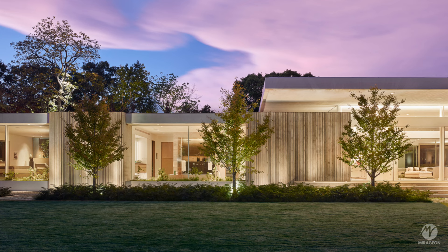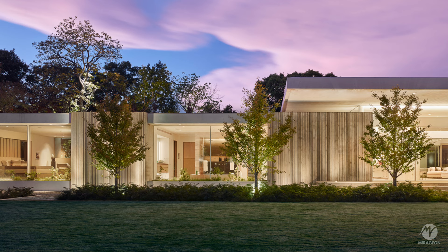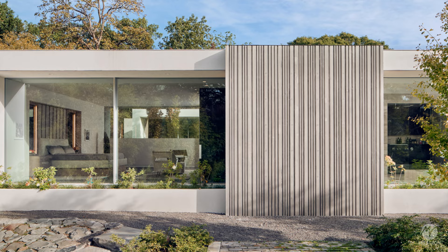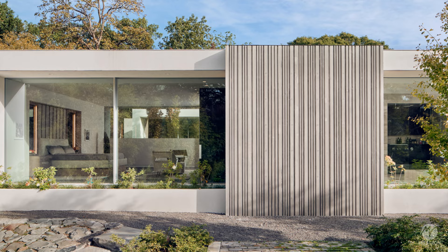The dining room features a glass dining table and glass walls on two sides, allowing abundant natural light and views of the surrounding landscape.